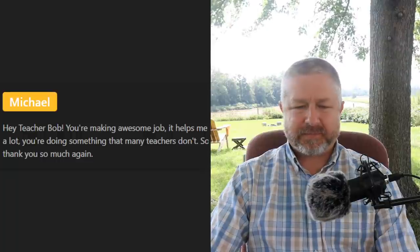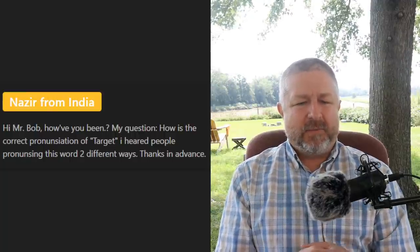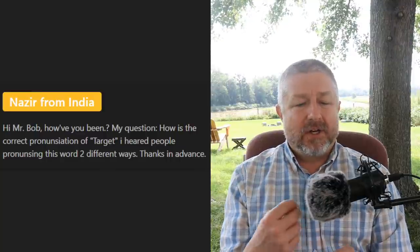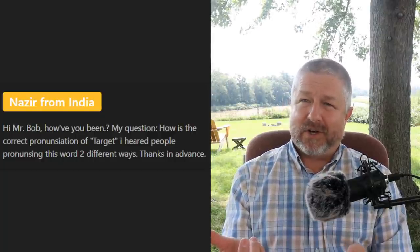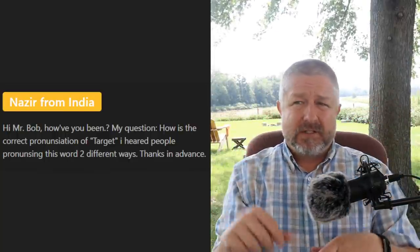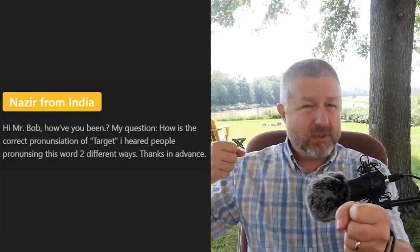Nazir from India asks: 'What is the correct pronunciation of target?' We say 'target.' There was a store actually called Target. A target is like if you had a bow and arrow — you would shoot the arrow at the target. If you're watching the Olympics, there's archery in the Olympics and they try to hit the target. That might be a hobby I start someday — archery always looks fun. The Olympics always makes me think of hobbies I should try.